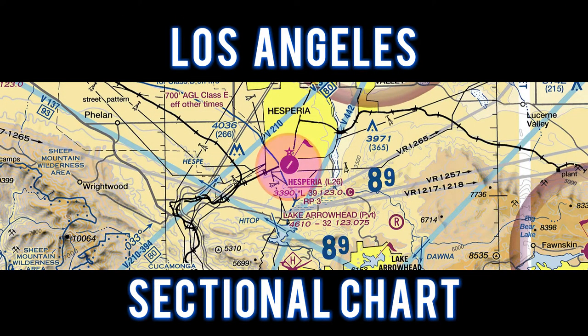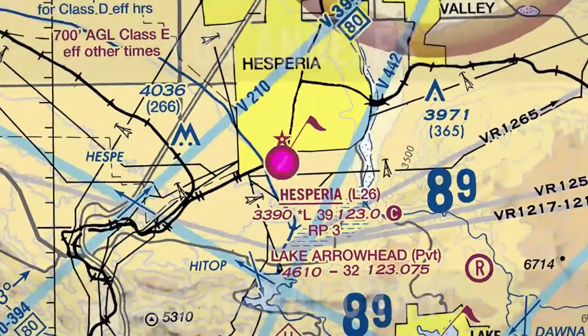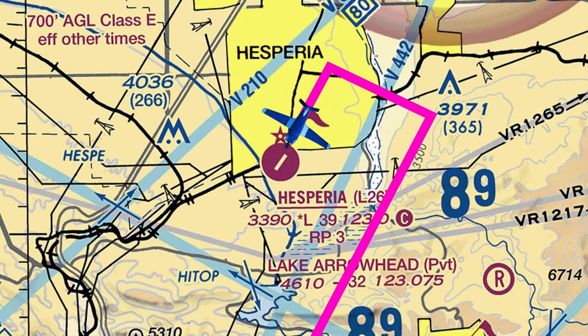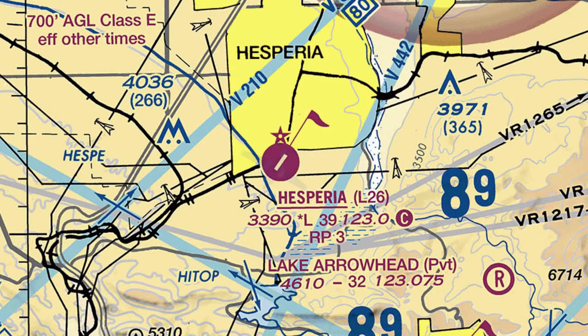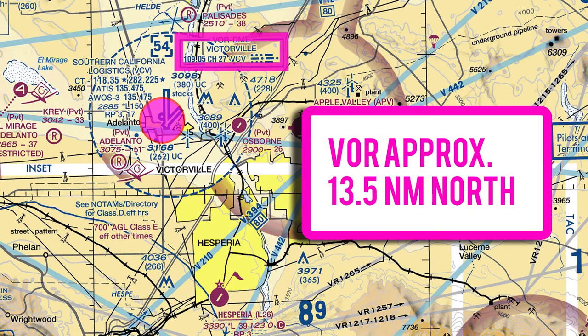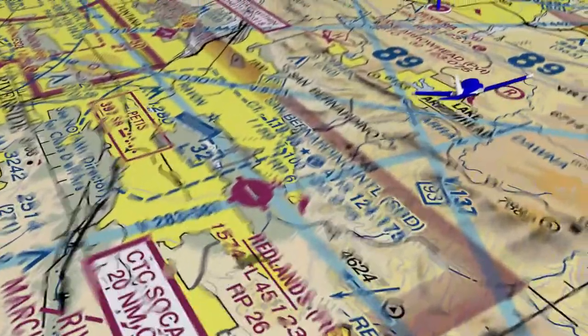For this flight, let's take a look at the Los Angeles sectional chart. We enter the left downwind for runway 21. The Victorville VOR sits 13.5 nautical miles to the north. This is a Class Golf airport.